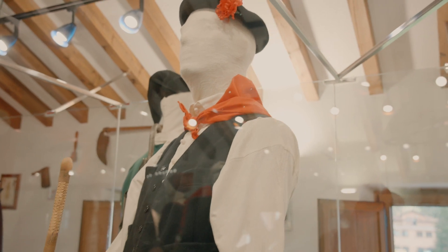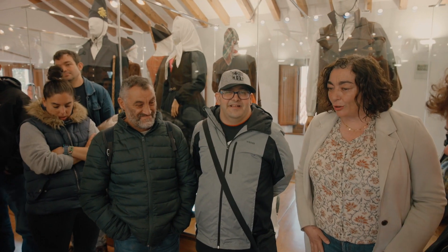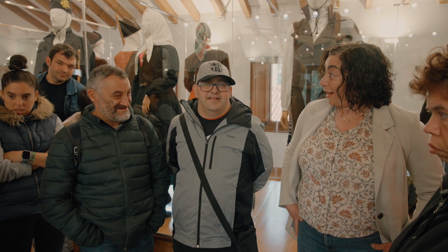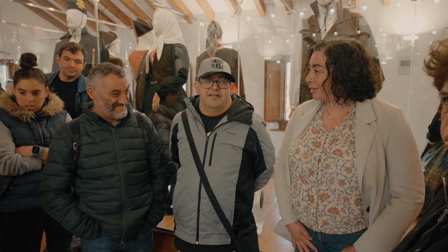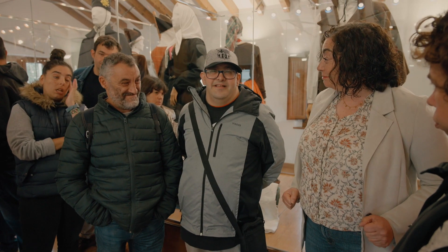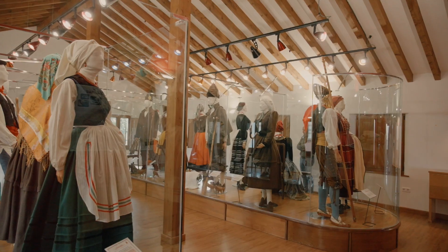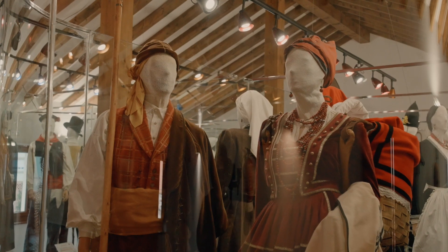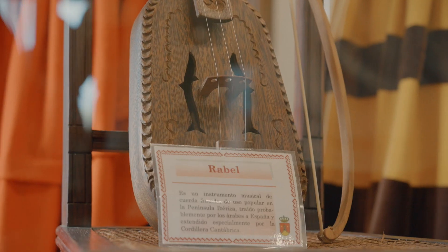¿Os llama algo la atención de alguno de estos trajes? Como entonces la ropa era muy cara, ¿qué es lo que hacían? A los pantalones les ponían unos parches para no ensuciarse y para las zonas en las que se gastaban más. ¿Pero qué pasó? ¡Que se puso de moda!